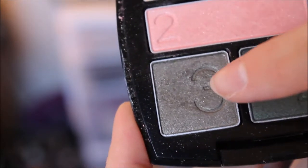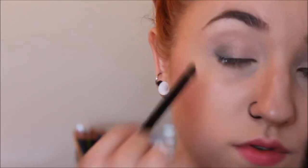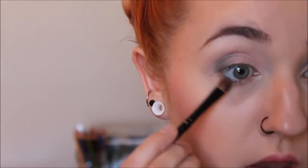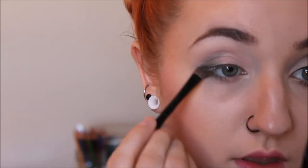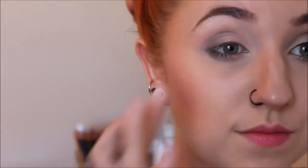Now I'm going to take that lighter green tone and put it on my eyelid, pushing it all the way about midway, blending it out, and then putting it underneath my eye just on my lower lash line. Making sure that's really super blended.